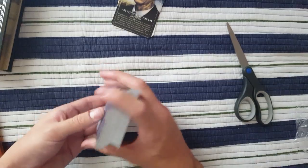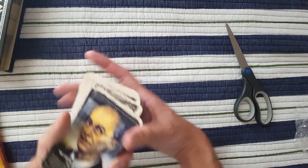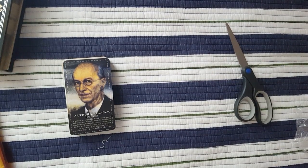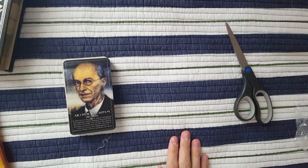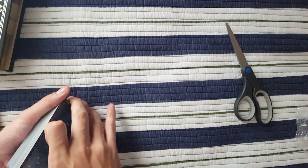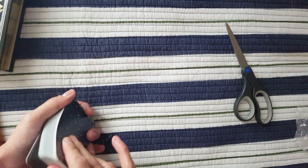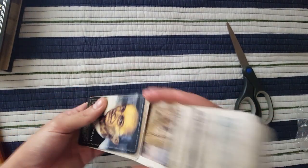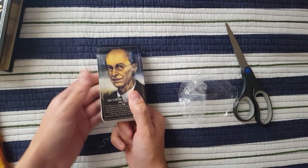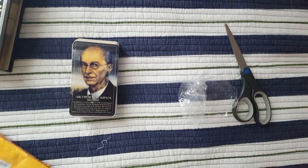I cannot wait to use this. And I'm going to have to find a bag for this. Thank you, Arthur Rackham, for your beautiful art. May you rest in peace. That was the unboxing. I think he really should make a box for this — or maybe like a nicely designed bag.